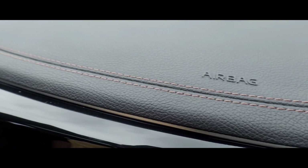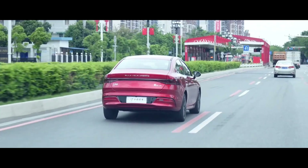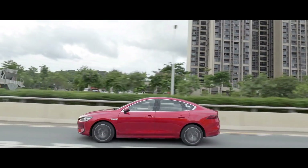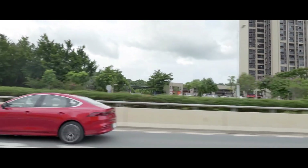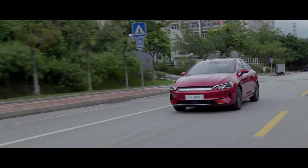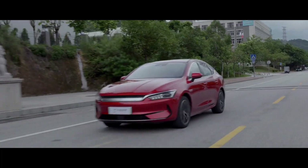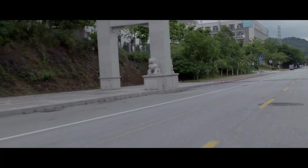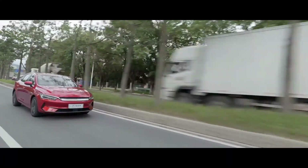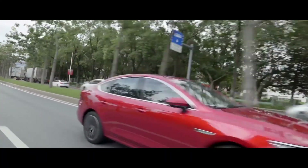The BYD Qin Plus EV is built on the e-platform 3.0 and features a new 8-in-1 powertrain. The intermediate model is driven by a 100 kW electric motor generating 134 hp and 180 Nm of torque, enabling acceleration from 0 to 100 km/h in 5.5 seconds. The top-tier model is equipped with a 150 kW electric motor delivering 201 hp and 250 Nm of torque, reaching 0 to 100 km/h in just 3.8 seconds.